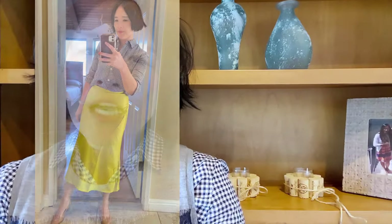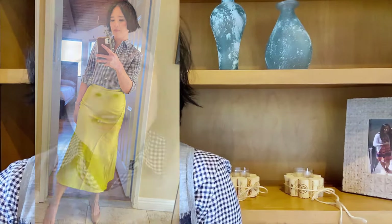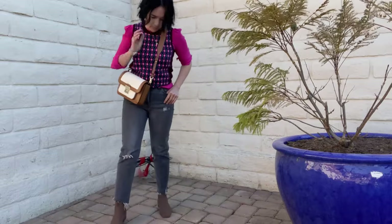Adding a houndstooth top to the skirt, paired with cat-eye glasses, and now you're a young and cute librarian. I love that it looks more conservative but not boring or sloppy in any way. If this video hasn't convinced you to invest in a great pair of jeans, I don't know what else would. Gray jeans in the winter are as versatile as white pants in the summer — it is a perfect balance between black and blue and goes with everything.